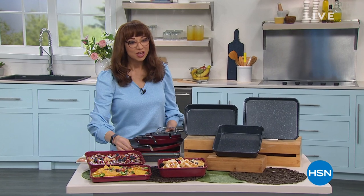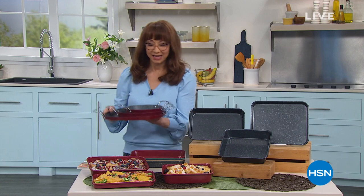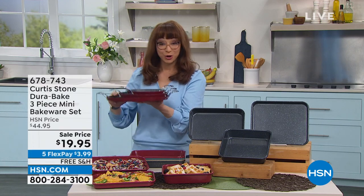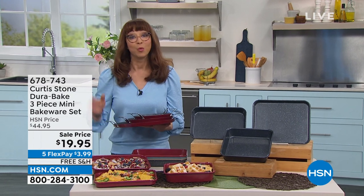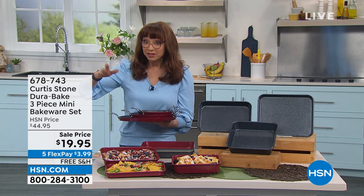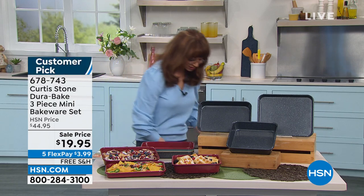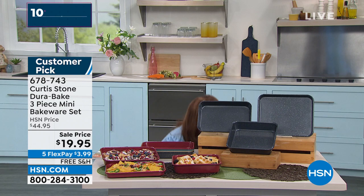Welcome into HSN. Happy Saturday. Have you heard about our number one brand? Chef Curtis Stone. I know you've seen him — every major talk show — he's a Michelin-starred chef. His today's special: hundreds of you are still calling on it. Don't hang up. If you want that white, white may not make it until the 11 o'clock hour. I've got the last showcase of his finest value of the day.